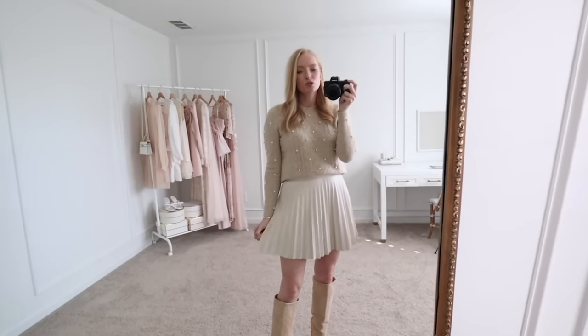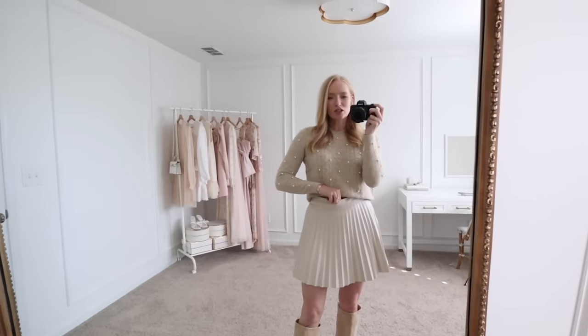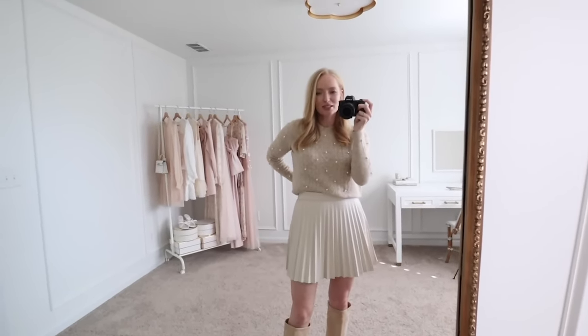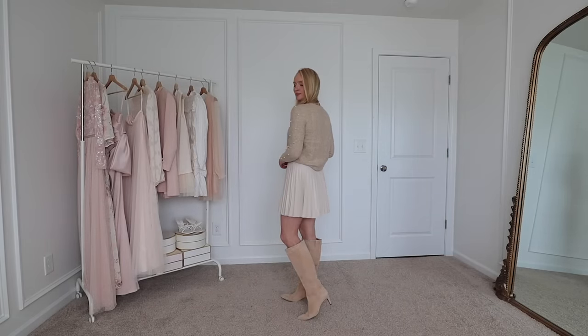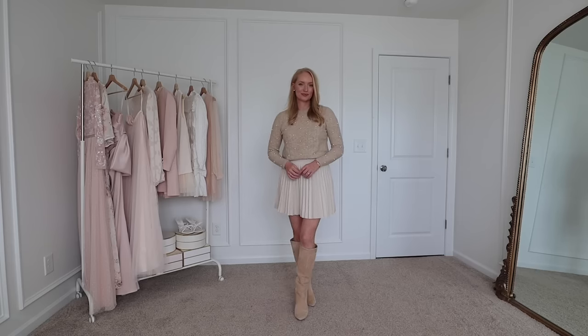I paired it with this neutral faux leather pleated skirt - I think this is back from last year. I'm wearing a medium and it's a little bit loose, but it sits pretty nicely. I sized up for a little more length because it does run a bit shorter. These knee-high boots are unfortunately from last year but I'll link some similar options down below.